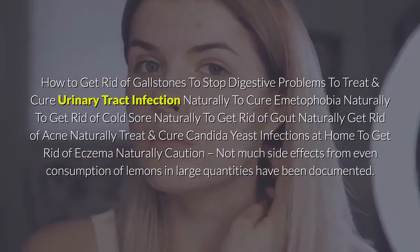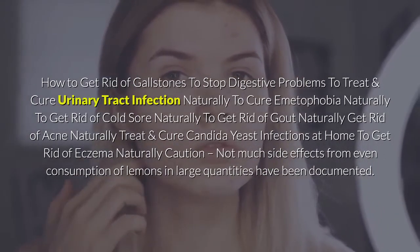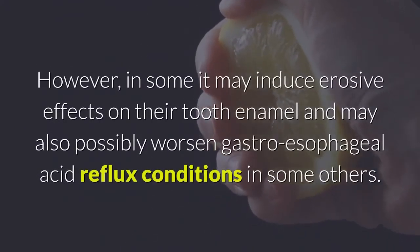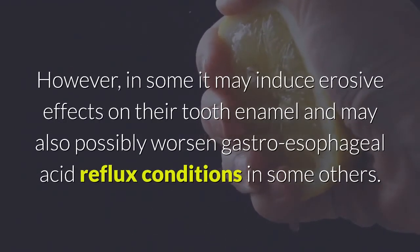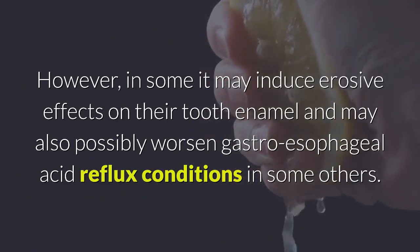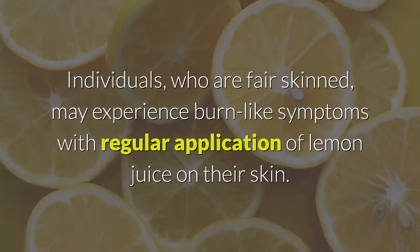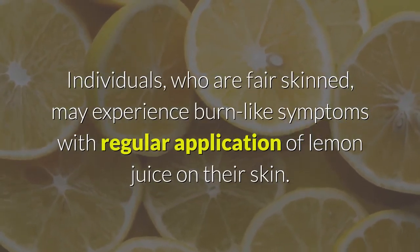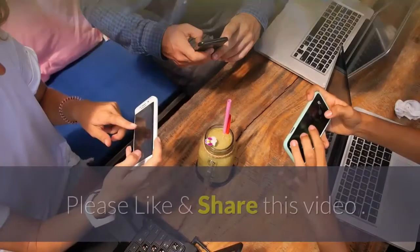Caution: not many side effects from consumption of lemons even in large quantities have been documented. However, in some individuals it may induce erosive effects on tooth enamel and may also possibly worsen gastroesophageal acid reflux conditions. Individuals who are fair-skinned may experience burn-like symptoms with regular application of lemon juice on their skin.